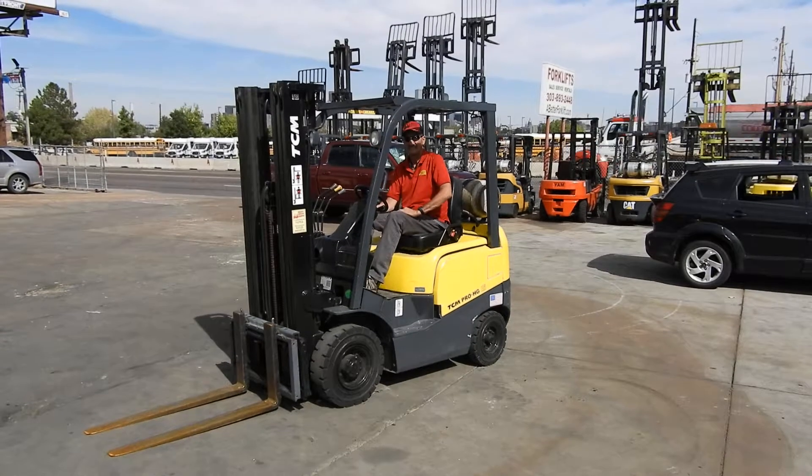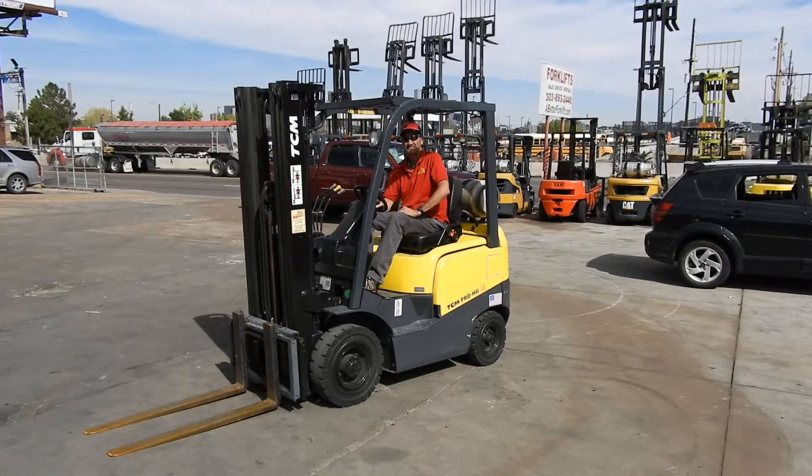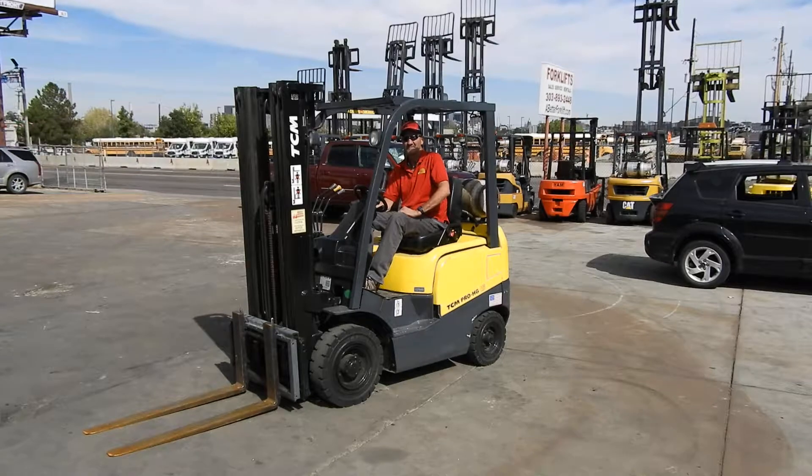Come test drive this unit at either our store in Denver or Fort Collins, or check it out online at embeddedforklift.com. Thank you very much for watching.